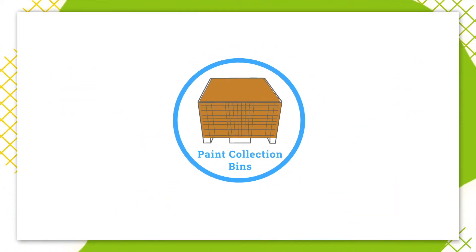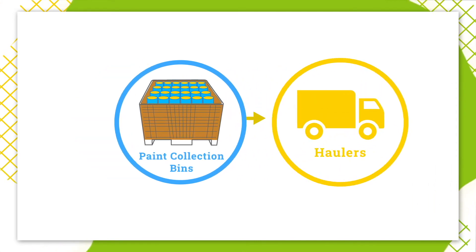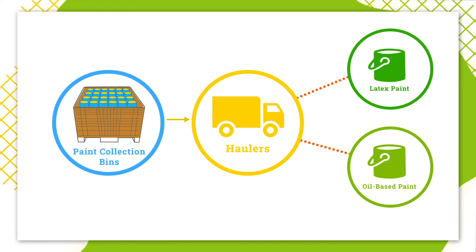First, paint containers are packed into paint collection bins by staff at paint care drop-off sites. Next, the hauler assigned to a site picks up the full bins of paint on a regular schedule, or when the site calls to arrange a pickup. The hauler delivers the bins to their facility and separates latex paint from oil-based paint.